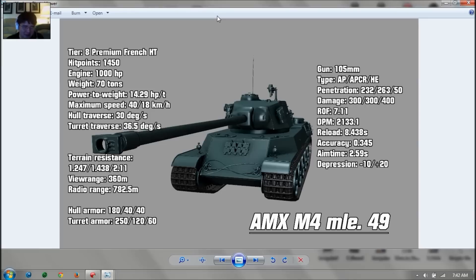View range is 360 meters — borderline Russian. The IS-3 and KV-4 have 350 meters, so this has only 10 more. The American tier 8 heavies and Tiger II have 380, so the view range is poor. Radio range is above 700, which is standard and good. Hull armor is 180 at the front, 40 at the sides, 40 at the rear — always point the front end toward enemies.